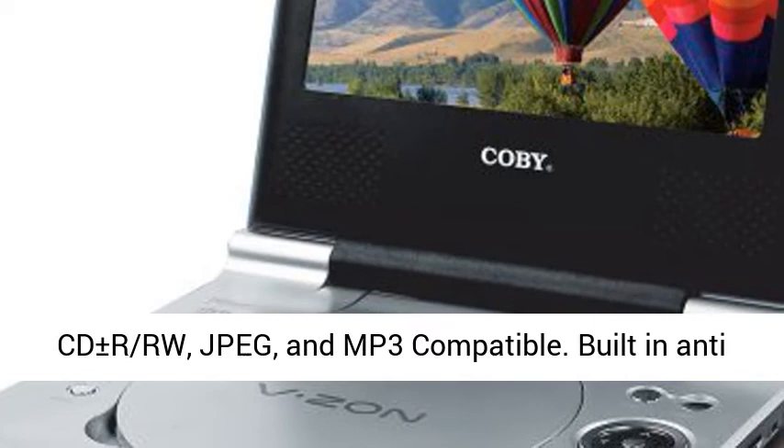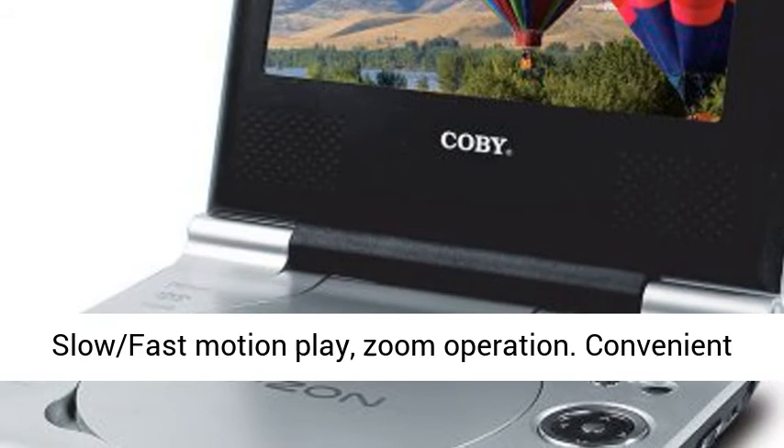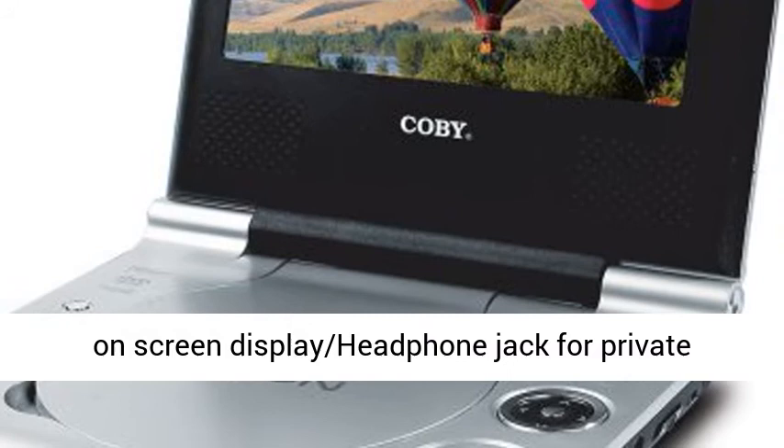Built-in anti-skip circuitry. Multi-angle subtitles viewing angles, slow and fast motion play, zoom operation. Convenient on-screen display and headphone jack for private listening.